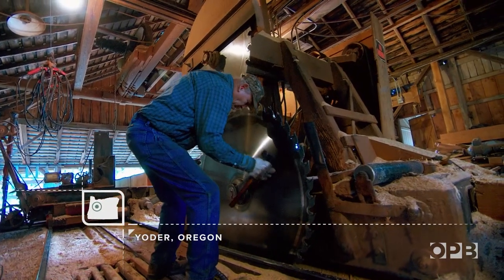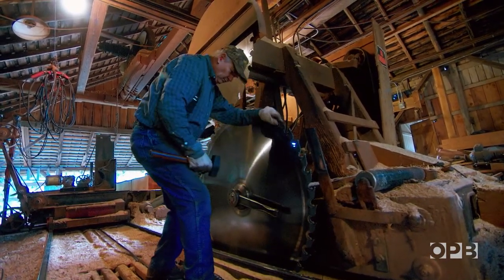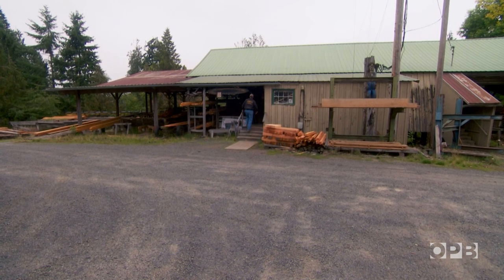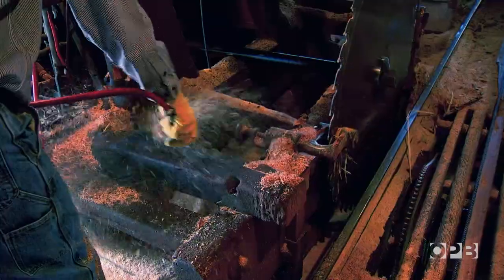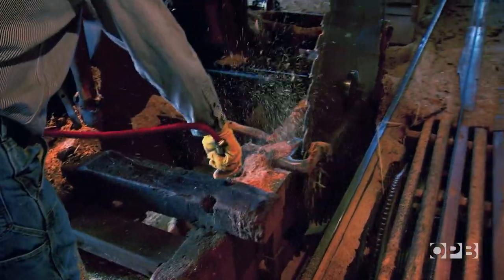1889 is when they built the first sawmill. J.S. Yoder started it with sawmill parts from Missouri, and there are some still in here being used that went through all the fires.